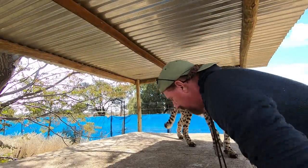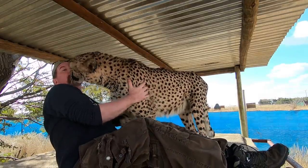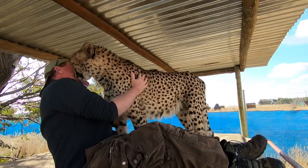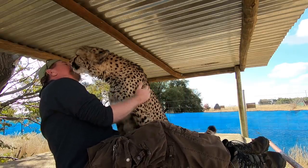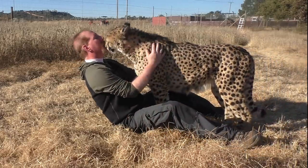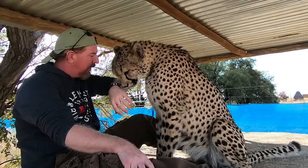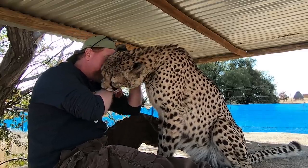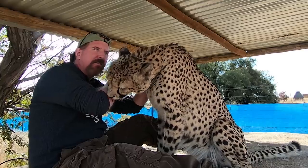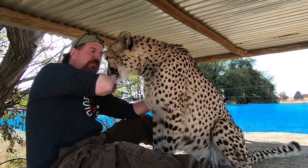I never force the interaction with these animals, but make it their choice to do so. Most enjoy it and it ends up enriching both of our lives. It's my discovery that captive wild animals who benefit from human enrichment live healthier, happier, and stress-free lives. I see the benefit for both of us, and that's why I support it.